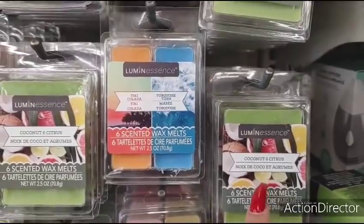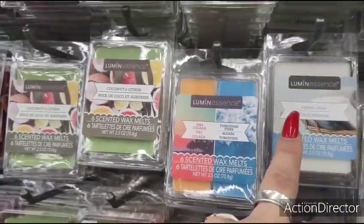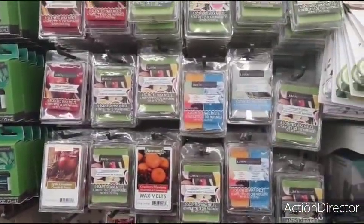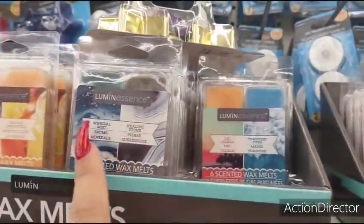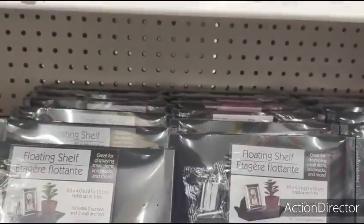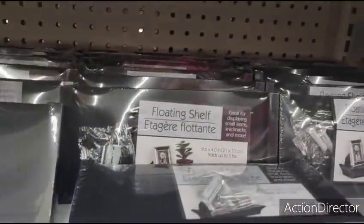Look at these new wax melts: coconut and citrus, tiki colada, turquoise tides, cranberry mandarin — and apple cinnamon, that is fall. Fresh linen, orange creamsicle, soothing sandalwood, rose quartz, mineral mist, healing stone — pretty groovy. And look, more of these high domes — a whole box full. People are always on the hunt for these and the floating shells, so here we go!